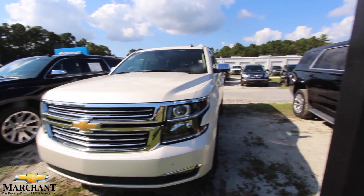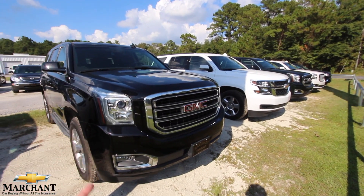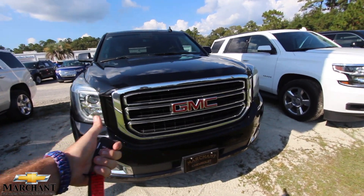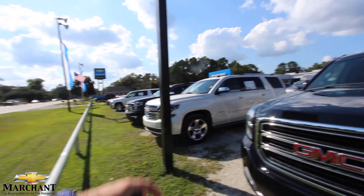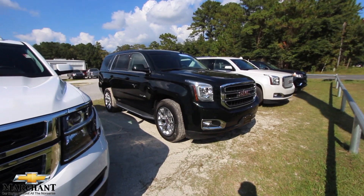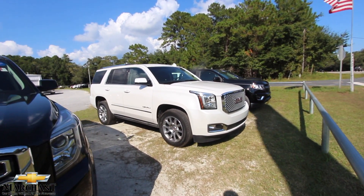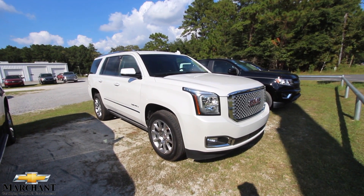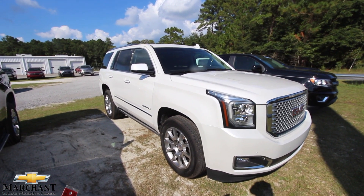Welcome to Marchant Chevrolet! Right now I'm standing out here surrounded by GMC Yukons, Chevy Tahoes, Suburbans — full-size American SUVs. The one we're walking down to right now is this gorgeous white Yukon Denali for the year 2016. We're going to walk around this gorgeous vehicle and take a look at the current condition of it.